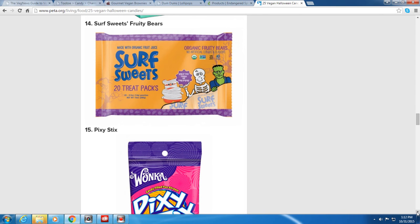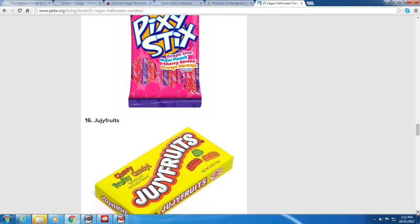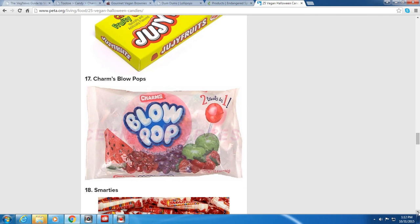Pixie Sticks by Wonka — those candy-filled straws with powder in grape, cherry, orange, and Maui punch flavors — are vegan, and my daughter loves those. Jujufruits, the chewy fruity gummy-type candy, are also vegan. And Charms Blow Pops are vegan as well.